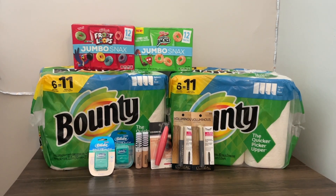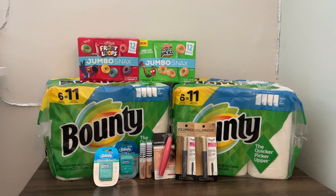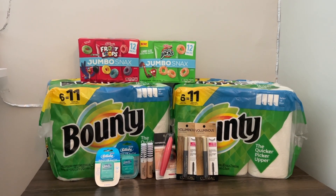Without further ado, let's jump into the deals. I did use paper coupons, but you can actually still do this deal with all digital, so I am going to call this an all digital deal. I'll explain the difference between using paper coupons versus digital — I only used two paper coupons, and there are digital or printable versions of those as well, so I want to make sure everyone can still do these deals.